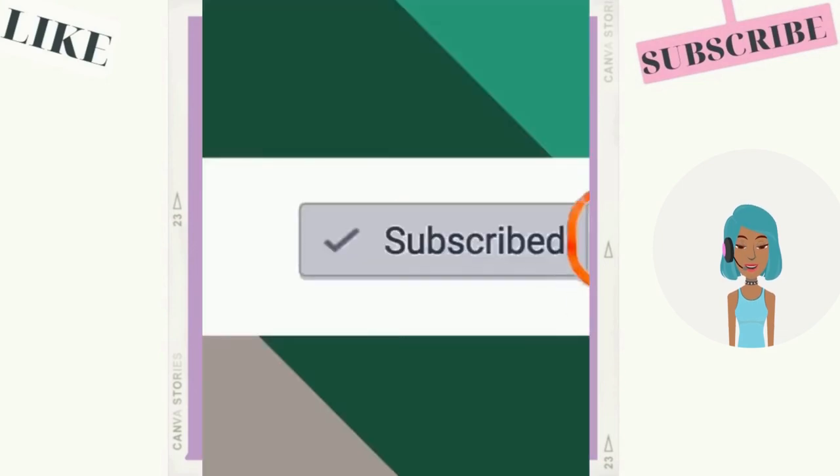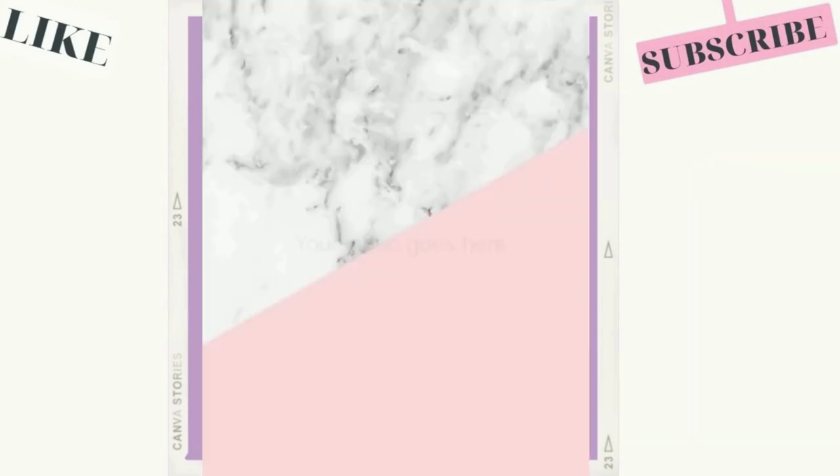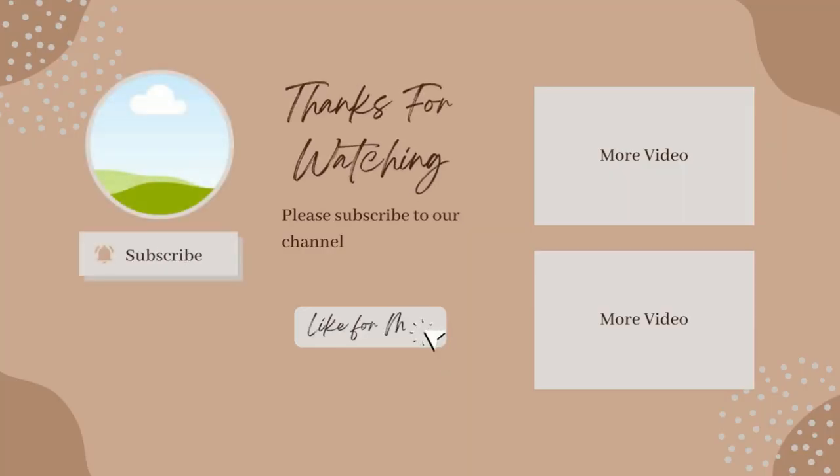Alright, you guys, that's it for this video. If you enjoyed it, please be sure to give it a like, subscribe, and I will see you in the next one.